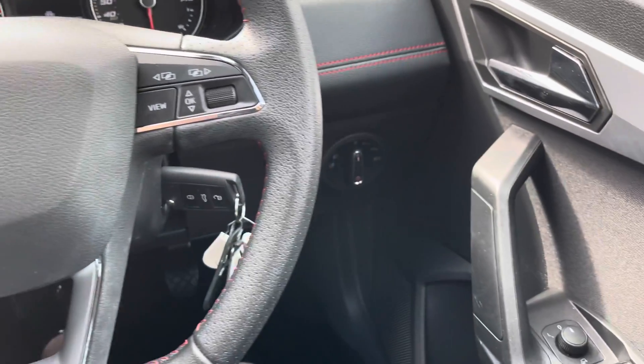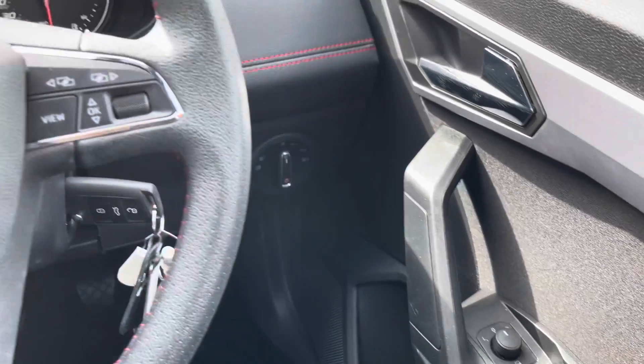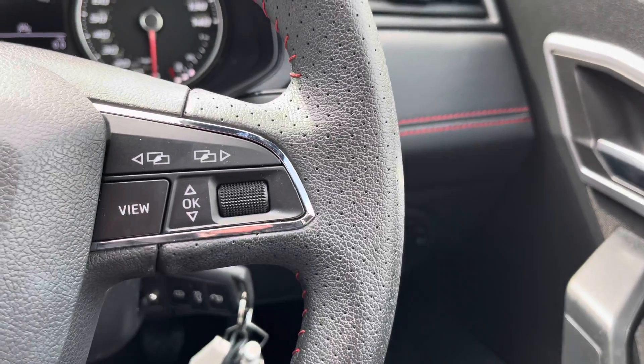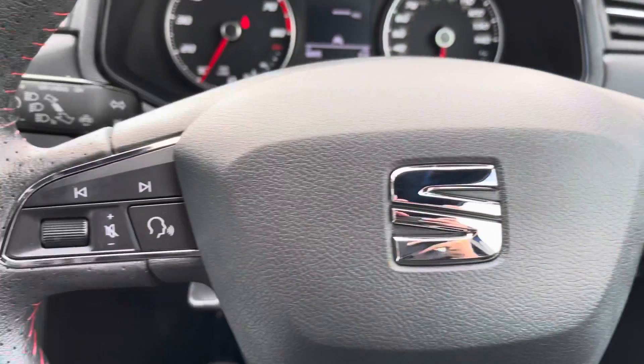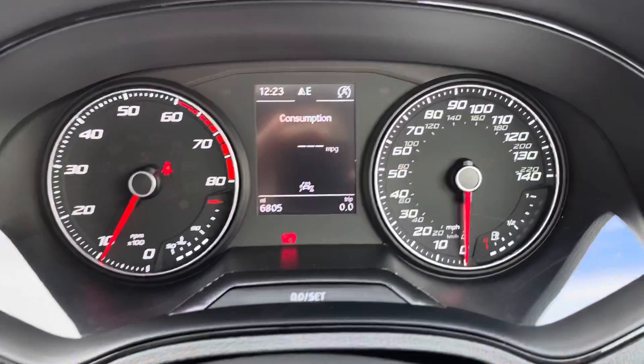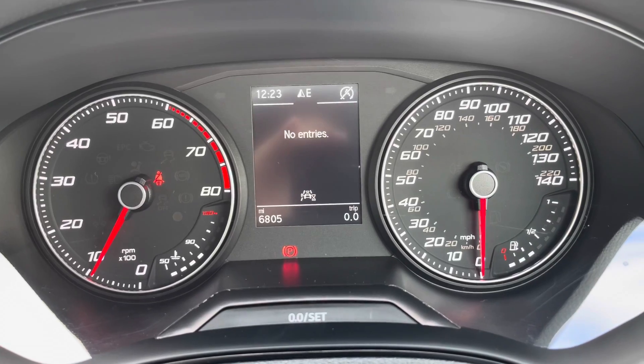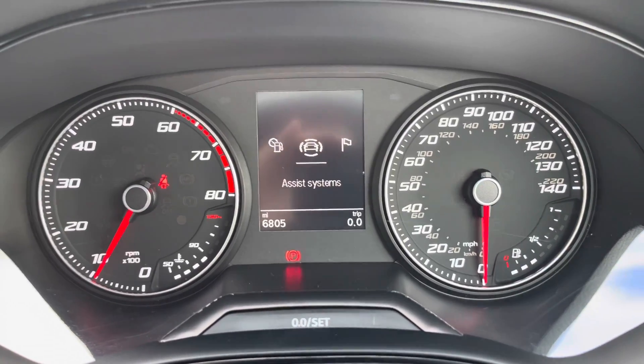Seated in the driver's position, this vehicle does come with the black leather steering wheel and the controls in the driver's door. We've got the multifunctional controls on the steering wheel, which is the flat-based design with the red bespoke trim and leather wrap. We have also got the semi-digital dashboard, which allows you to view different information and data.